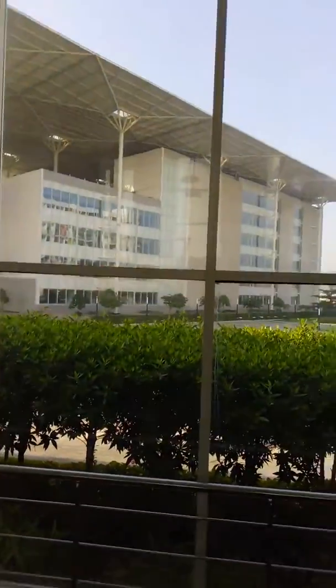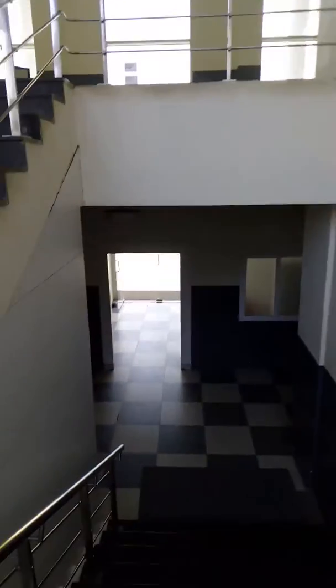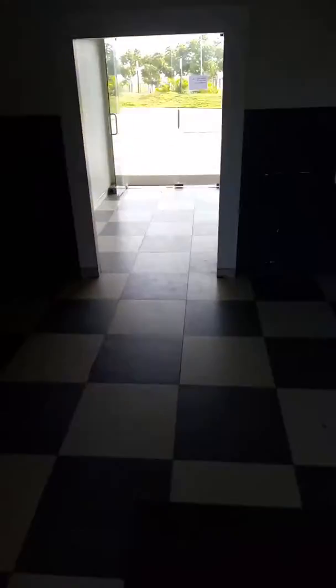Going down on the stairs, we will be seeing the back side of the mess and the first floor of the mess. This is the kitchen. This is the first floor of the mess.